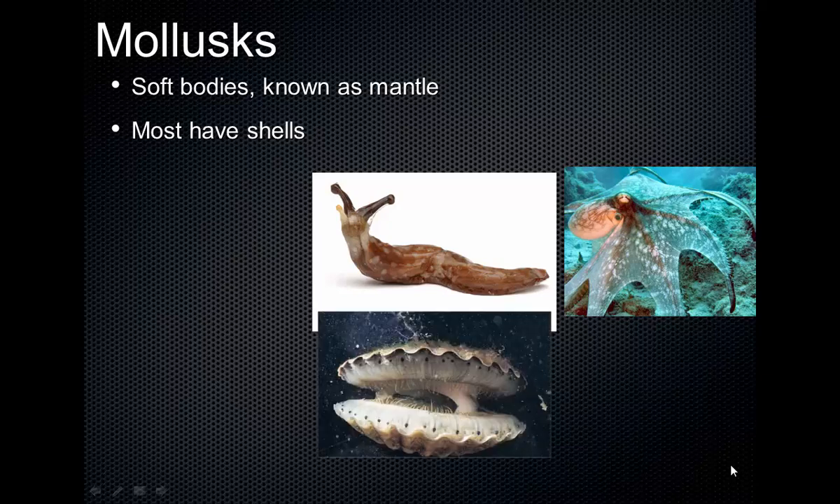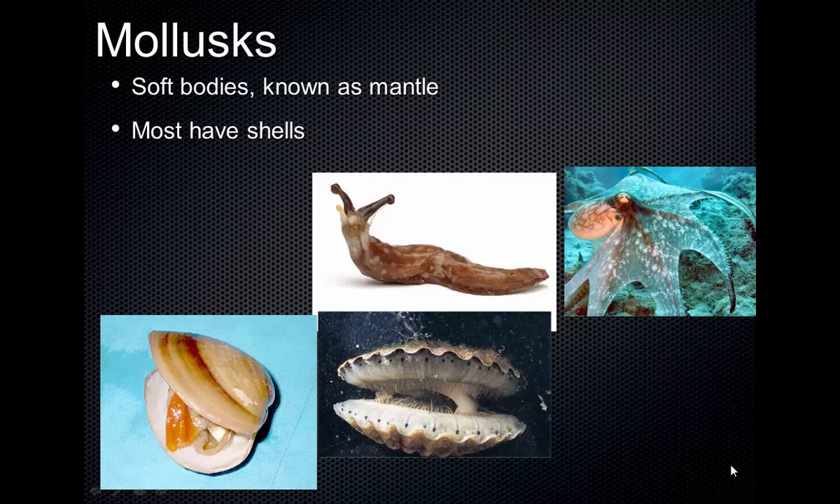Also, the bivalves are mollusks — things like clams, oysters, scallops, mussels. They have two shells; that's what bivalves means. They are often filter feeders. Clams and mussels basically suck in the water they're living in, filter out little bits of food, and squeeze that water out.